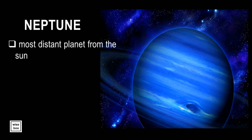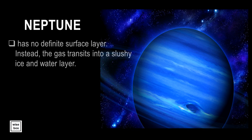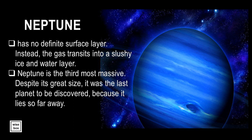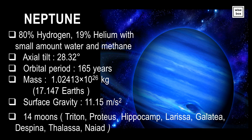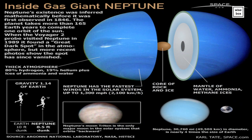Neptune is the most distant planet from the Sun. It is considered the windiest planet — no other planet in the solar system has winds as strong as Neptune's. Neptune has no definite surface layer; instead, the gas transitions into a slushy ice and water layer. Neptune is the third most massive planet. Despite its great size, it was the last planet to be discovered because it lies so far away. Neptune has the fastest winds in the solar system, up to 1300 miles per hour or 2100 kilometers per hour.